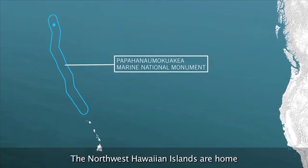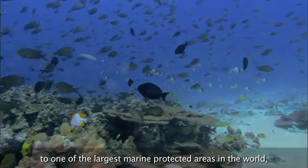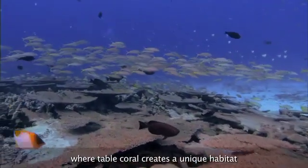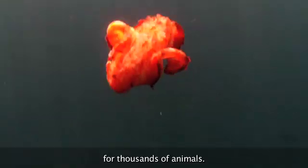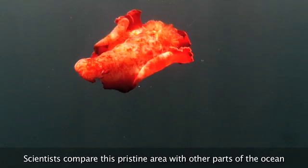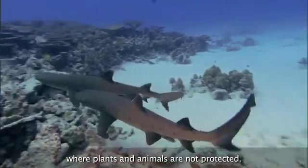The Northwest Hawaiian Islands are home to one of the largest marine protected areas in the world, where table coral creates a unique habitat for thousands of animals. Scientists compare this pristine area with other parts of the ocean where plants and animals are not protected.